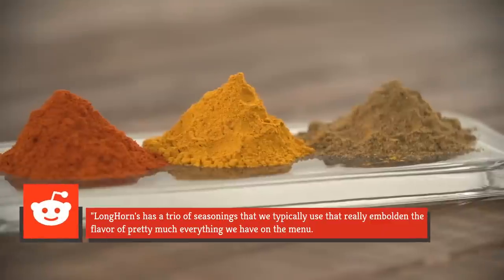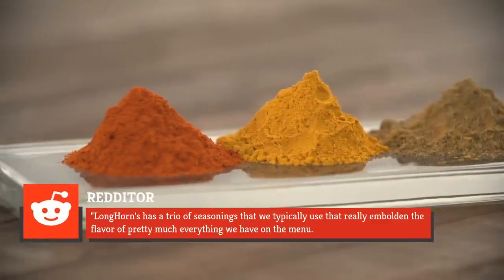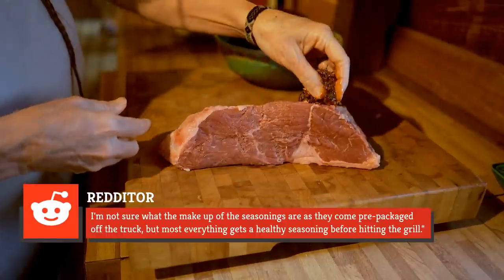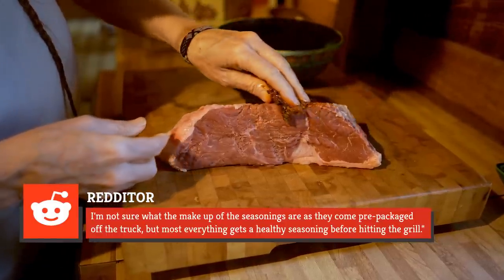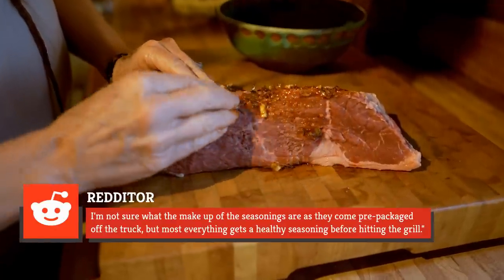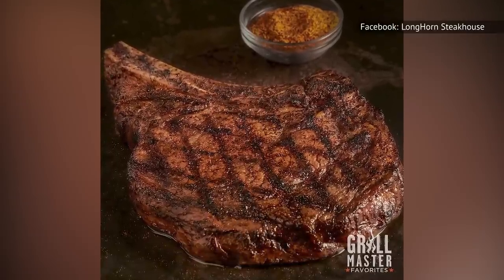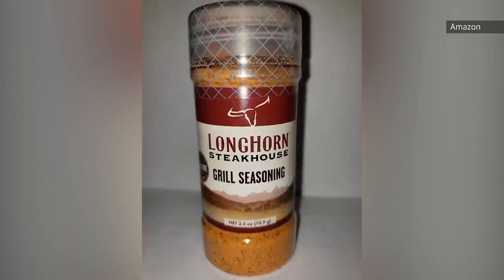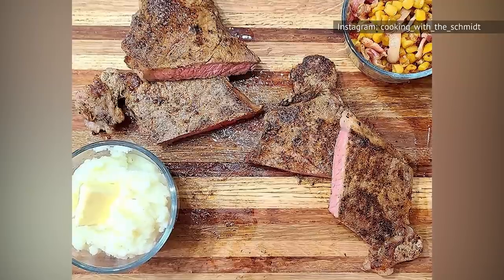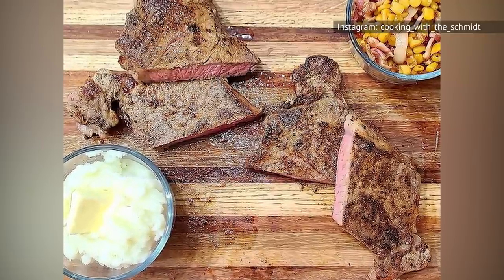The Redditor wrote that Longhorn has a trio of seasonings that they typically use, which really embolden the flavor of pretty much everything on the menu. They noted they weren't sure of the exact makeup, as the seasonings come prepackaged off the truck, but most everything gets a healthy seasoning before hitting the grill. Though the exact makeup seems to be a trade secret, you can buy the Steakhouse Chain Seasoning Blend from Amazon and Walmart to try on your own steaks.